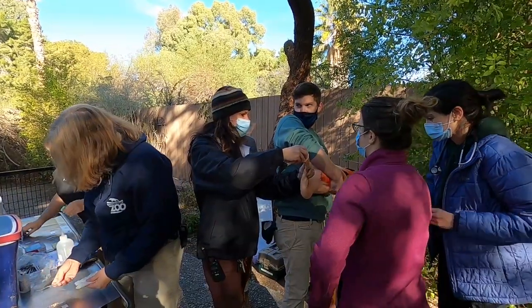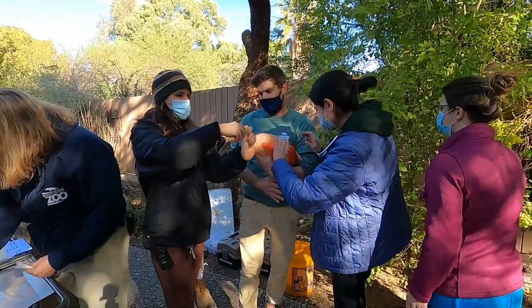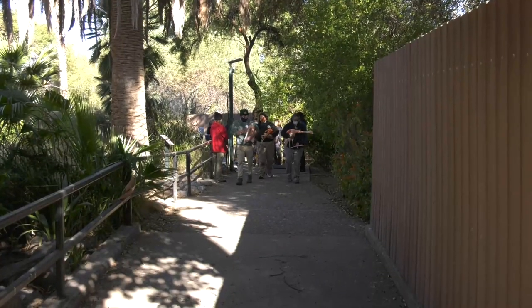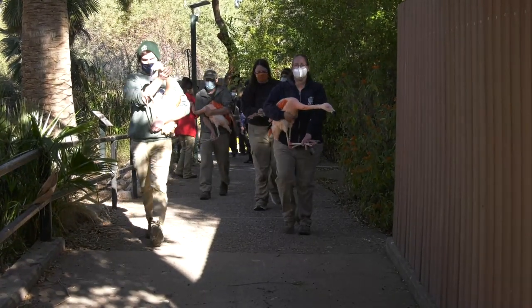In an attempt to minimize any stress, we tend to have a lot of people involved. I was able to utilize all five of my veterinary interns to help with this process, and that made it go very quickly. There was very little stress involved in the actual restraint and the move to their new exhibit.